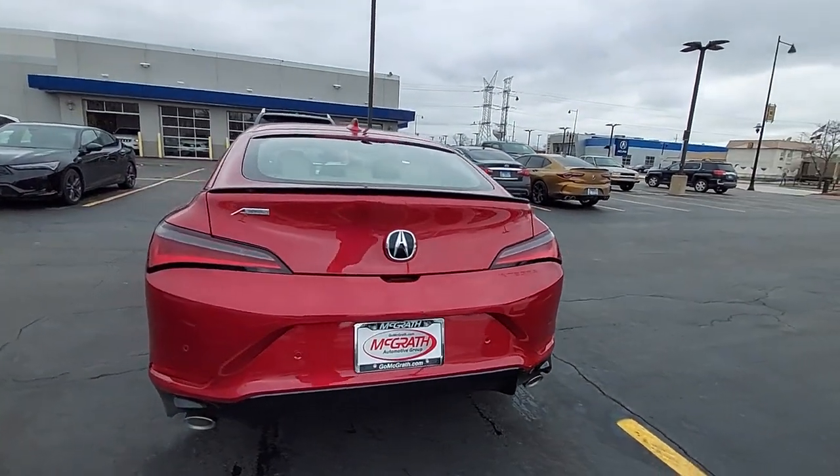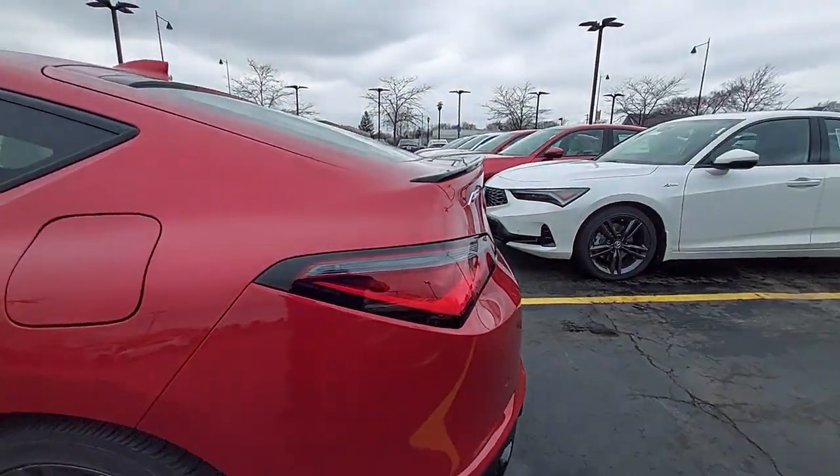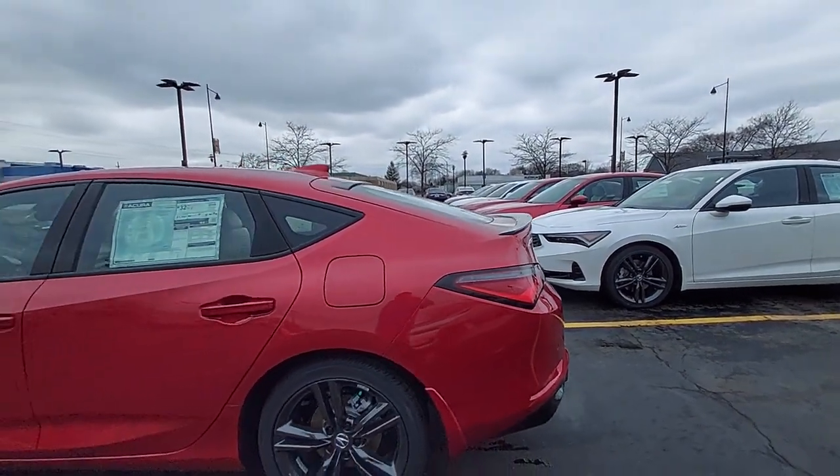Get the best of fun and versatility in this gutsy Integra. See for yourself when you take it out for a test drive. Our professional staff looks forward to giving you excellent service.